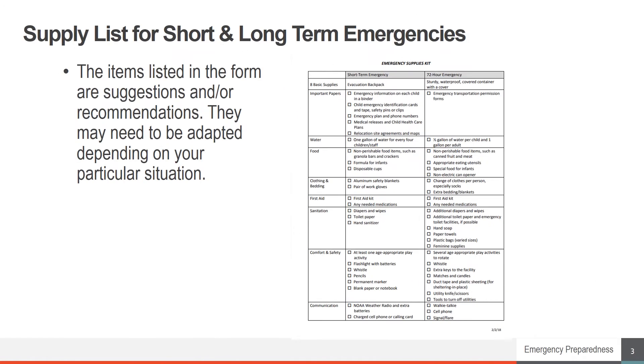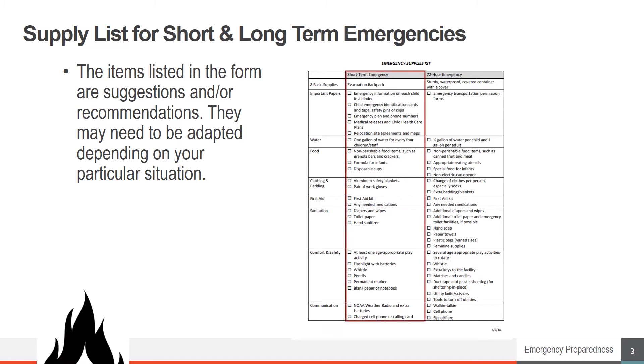For the purposes of this form, emergencies are divided into short and long-term durations. An easy way to think of this is that short-term emergencies would be 24 hours or less in length of time. For example, if you had to evacuate for a fire.